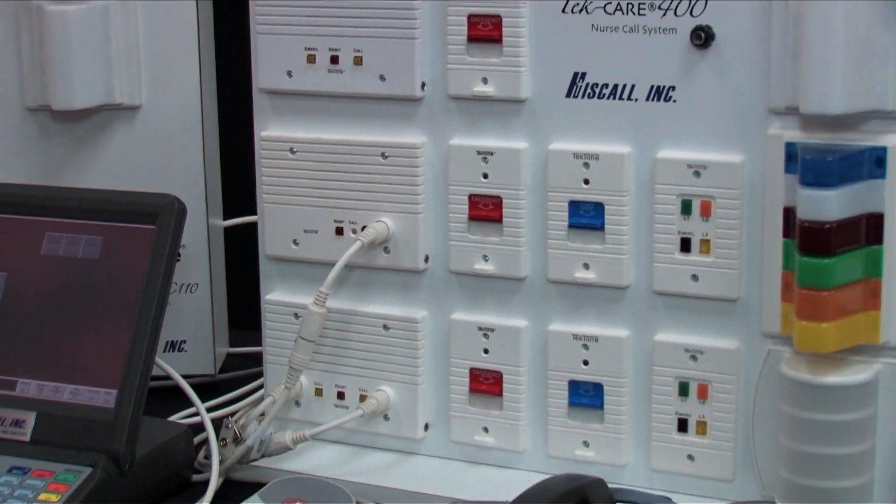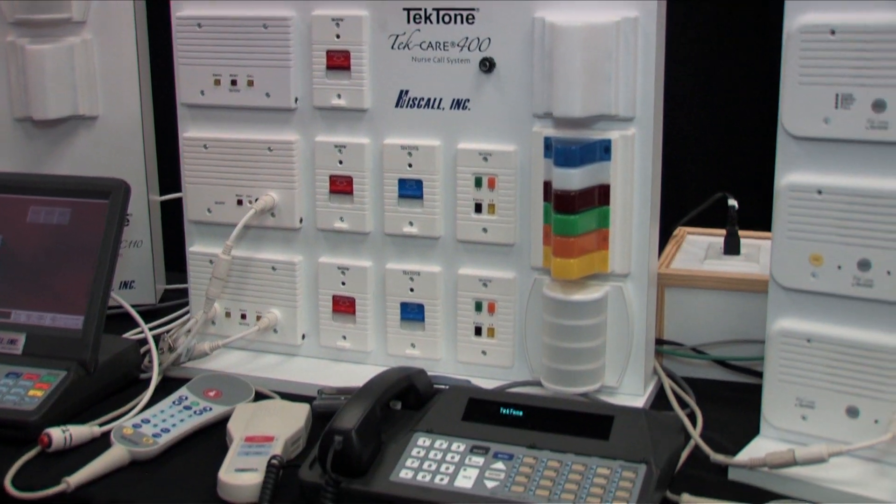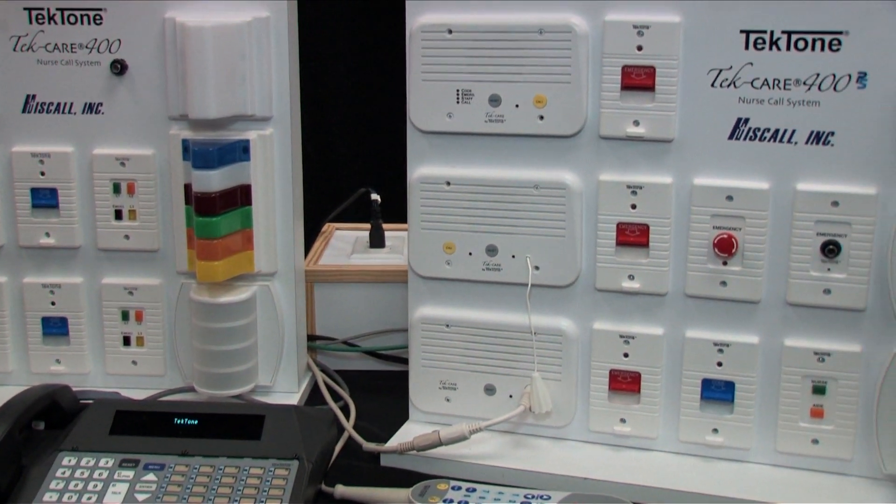My name is Joseph Hines and I'm an infrastructure project manager. I deal with the cabling portion of the company, and also nurse call and overhead paging. I estimate jobs, project manage jobs, and I'm also over the infrastructure techs.